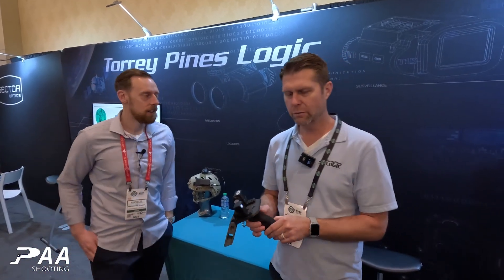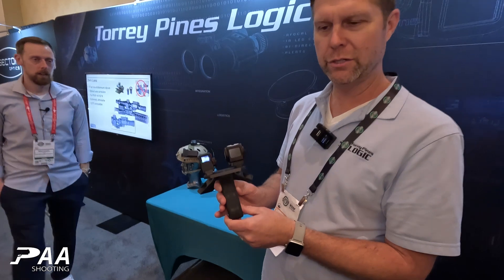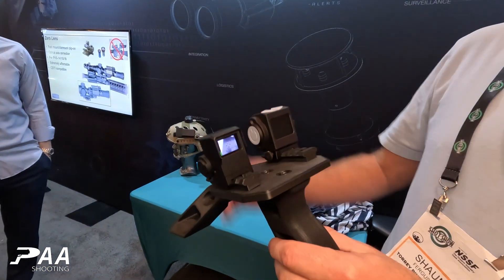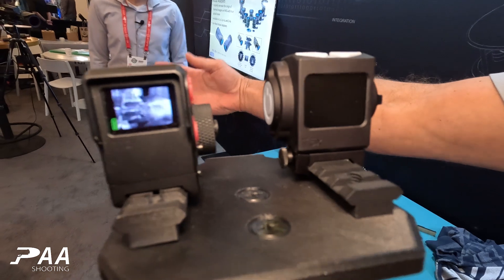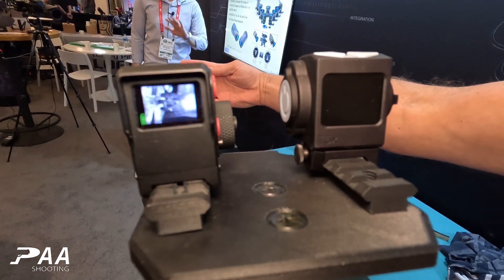Hey guys, this is Michael from SHOT24 at the booth from Torrey Pines Logic, showing us the thermals. So what we got here is some of our low-cost miniature thermals. This one's called the T12 — it's the previous model. You can see it's an 80 by 60 resolution, goes for about $400.